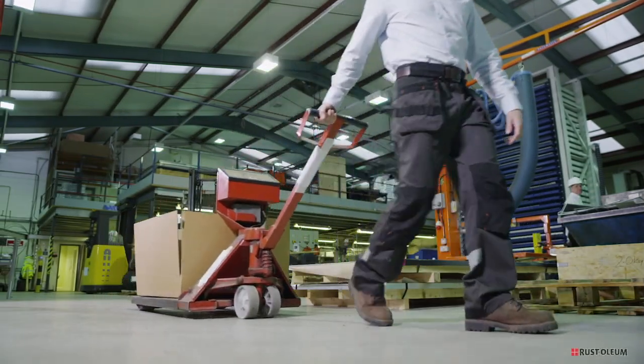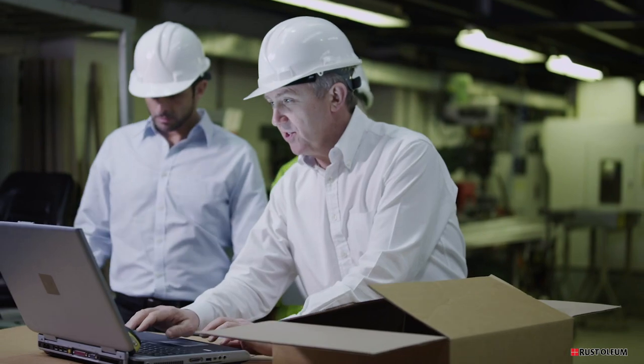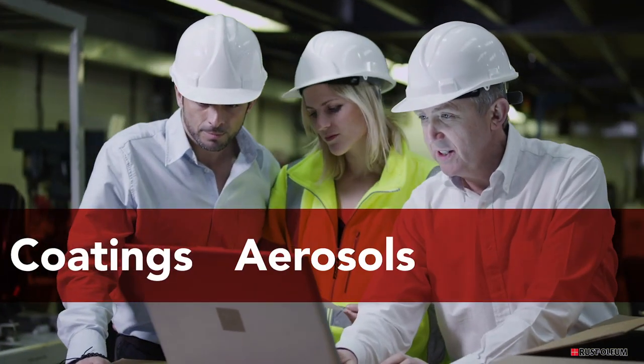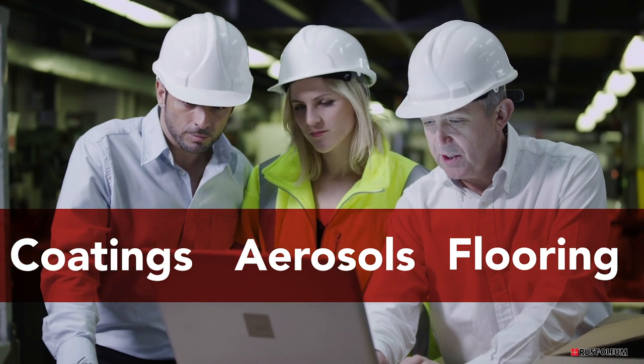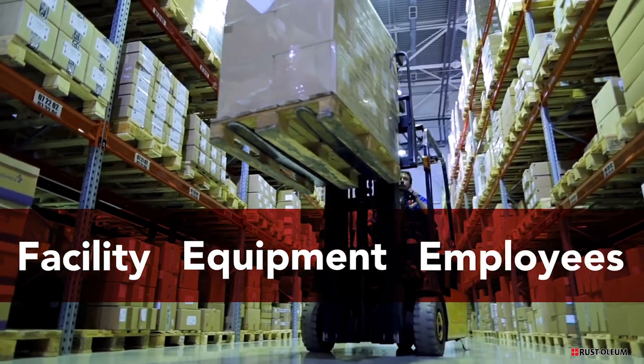Today, Rustoleum Industrial Brands is a trusted partner to light and heavy duty industry, providing a breadth of innovative solutions, including coatings, aerosols and flooring products that safeguard your assets, whether it be your facility, equipment or employees.